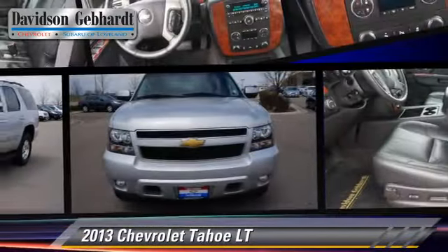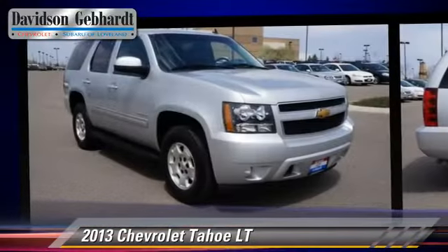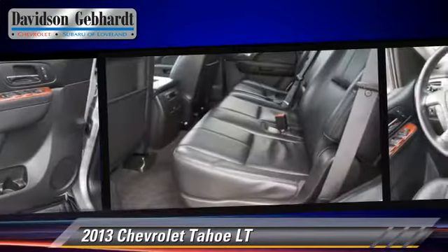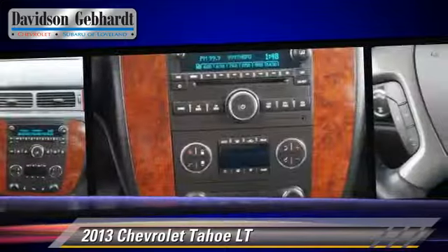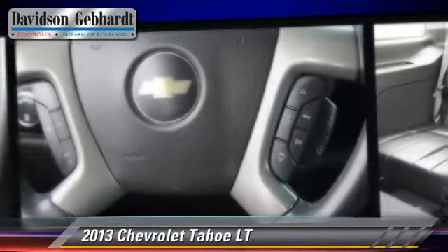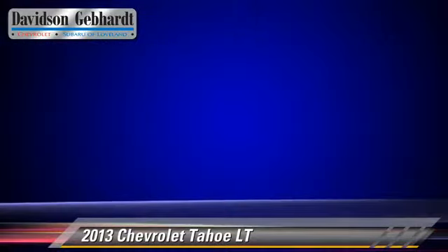The 2013 Chevrolet Tahoe LT, powered by a 5.3 liter V8 engine with a 6-speed automatic transmission. This vehicle, with fewer than 35,000 miles on the odometer, gets up to 21 miles per gallon. This Chevrolet features premium sound, hill start assist, and four-wheel drive.